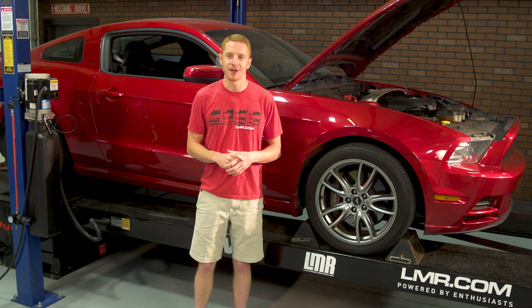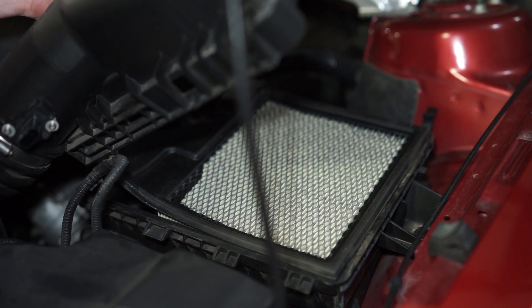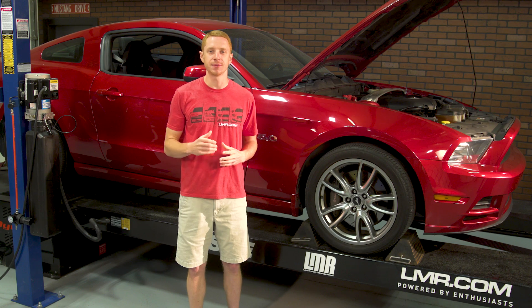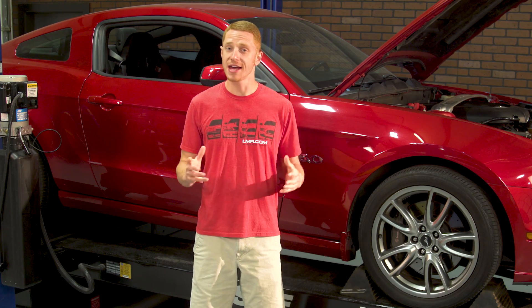Now those results were based off of average testing, and of course they were done on an engine dyno. Whenever you order your Track Cowl package, you'll receive the high-flow filter and voucher number. Once you set up an online account and redeem the voucher, Ford Performance will then mail you the ProCal tuner.